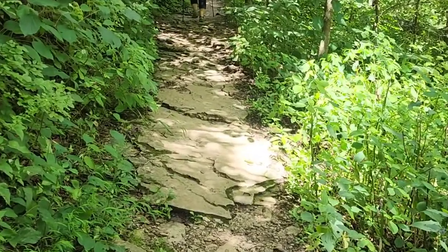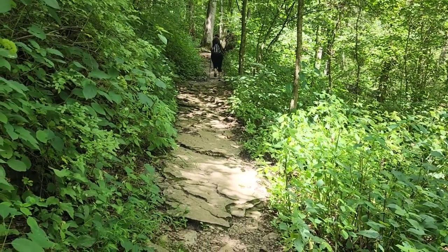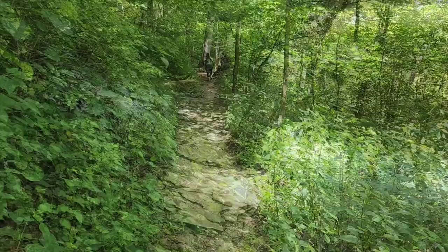There's not a lot of rugged parts on this trail even though it's rated as rugged. I don't think it's too bad, but this is definitely some of the more rugged parts. Just wanted to give you an idea of what to expect if you get out here.